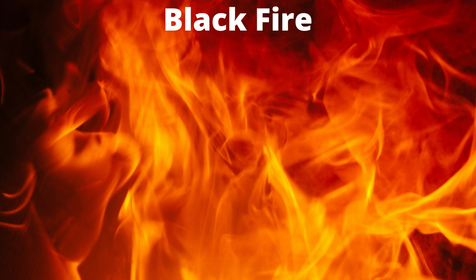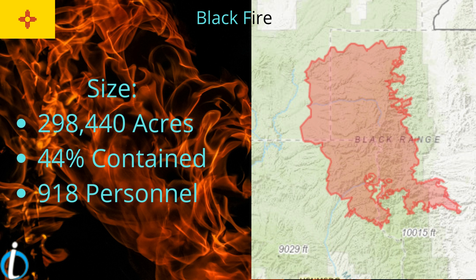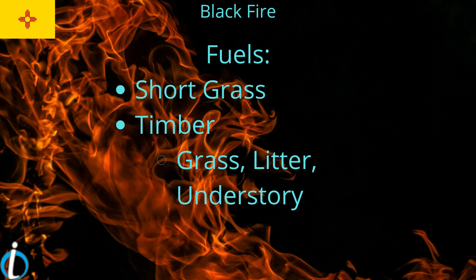Let's look at the Blackfire. The Blackfire has 298,000 acres with 44% contained and 918 personnel. Fuels are short grass, timber, grass, and a little understory.